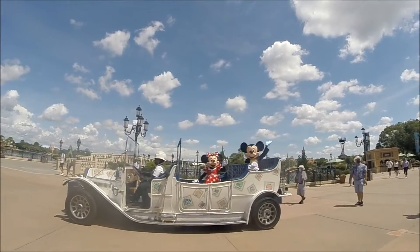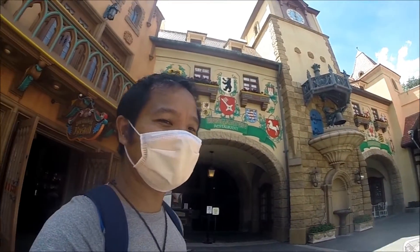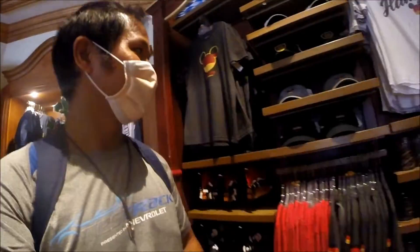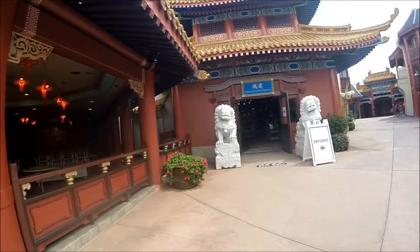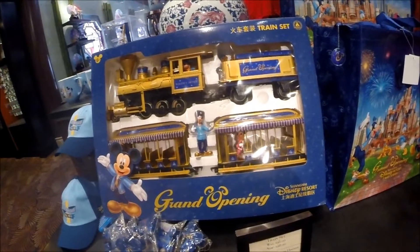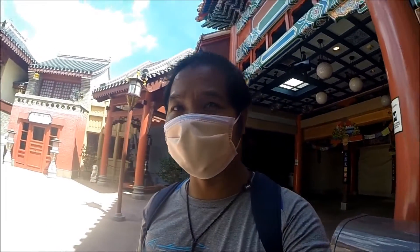Listen to the glockenspiel guys, it's glockenspieling right now. This store is now open — this was closed the last three or four visits I went here. Let's see if there's any new merchandise. Oh, this is kind of cool — the grand opening Shanghai Resorts train set. I didn't notice anything really new that stuck out to me at the Chinese store, but I'm glad that it's open again.